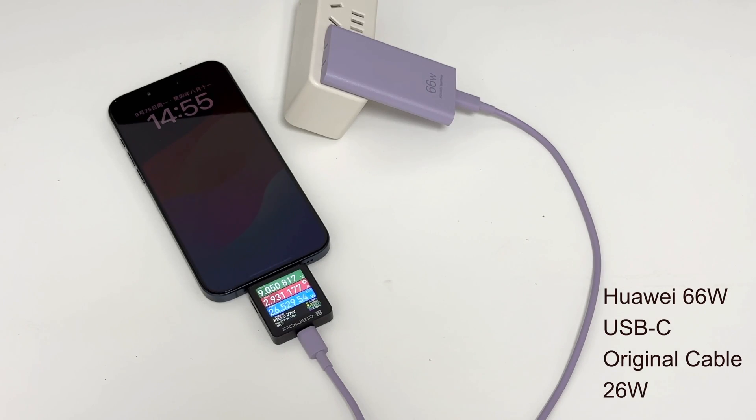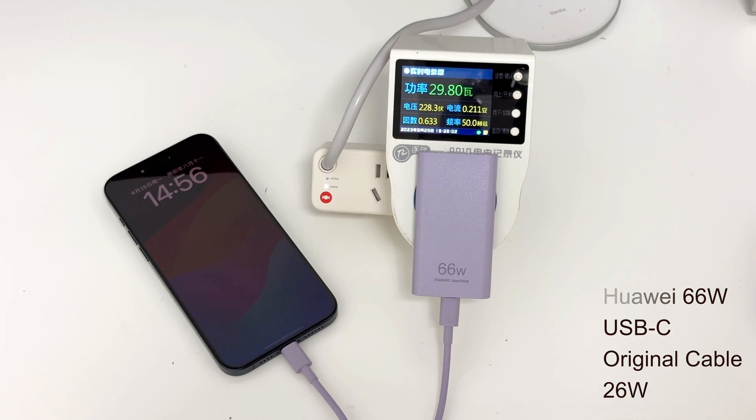The first charger we tested is a Huawei 66W USB-C charger. It works very well, with a charging power of about 26W.